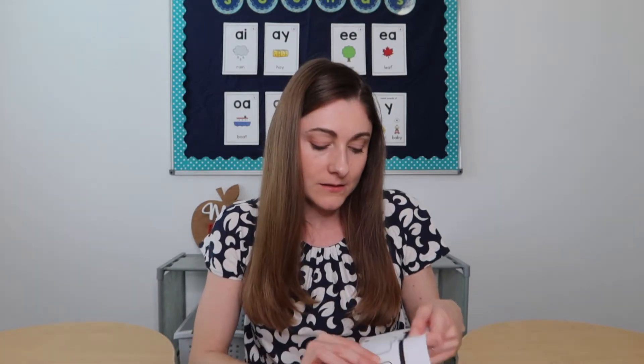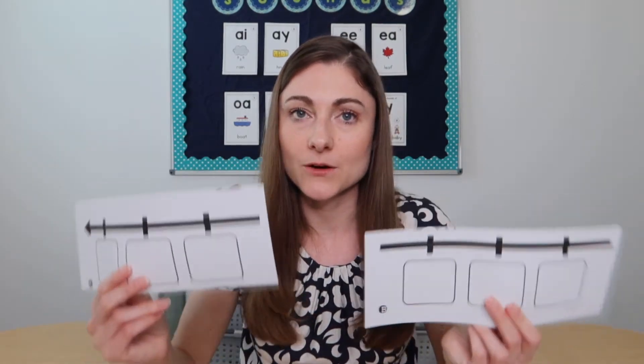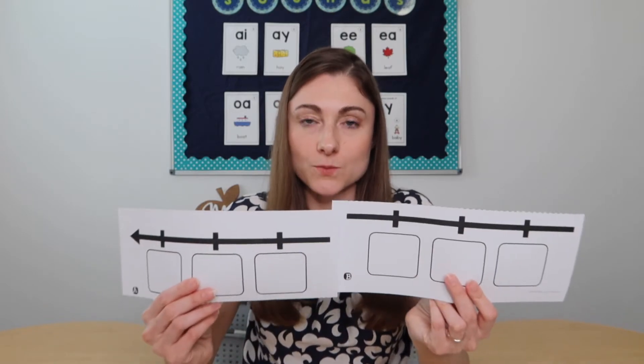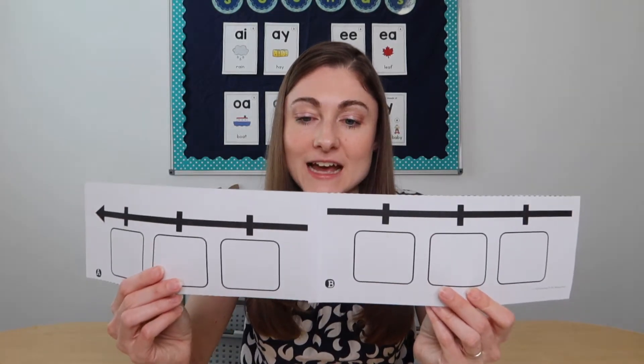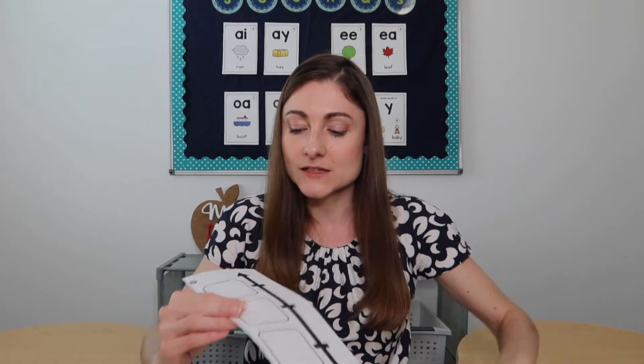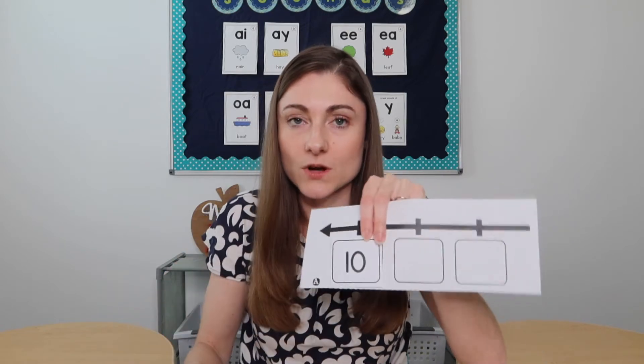My current favorite activity number one is this number line puzzle setup. You or the kids can cut the pieces apart and put them on the floor, so it becomes kind of like a bigger interactive thing. Kids use it to assemble numbers on cards. You could do counting by ones if you're working with kindergarten, or you can also do skip counting — by tens, twos, or fives.